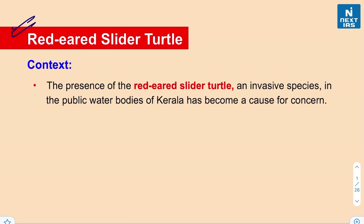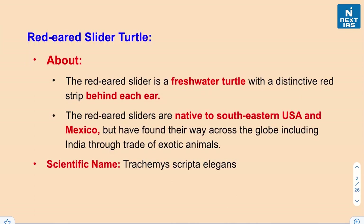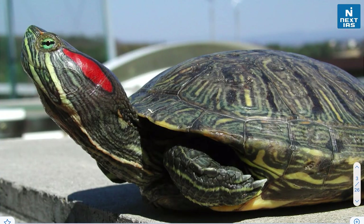The red-eared slider turtle was recently seen in the public water bodies of Kerala and has become a cause for concern because this particular species is considered to be an invasive species. The red-eared slider is a freshwater turtle and it has a distinctive red strip behind each ear, as you can see here.